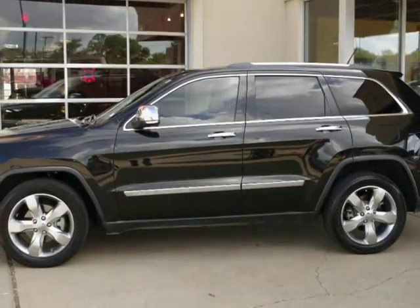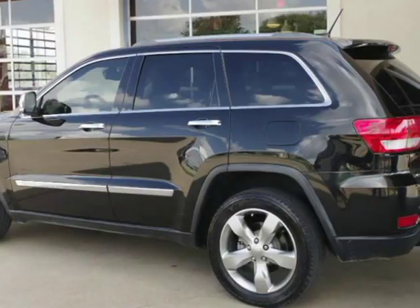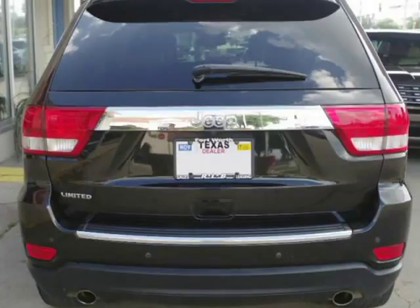This Grand Cherokee is in above-average condition inside and out for the year and mileage, and has been adult-owned, driven, and garage-kept.